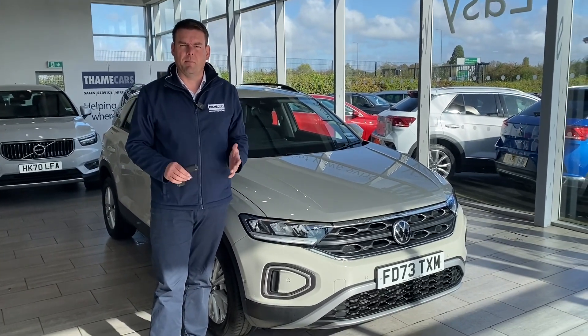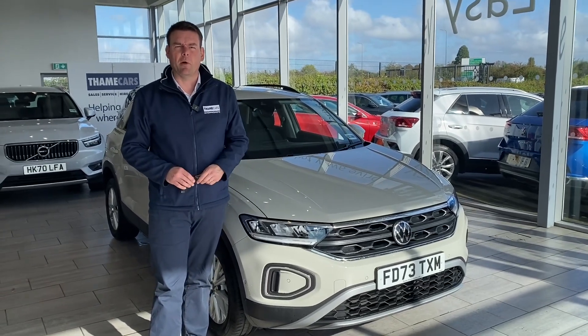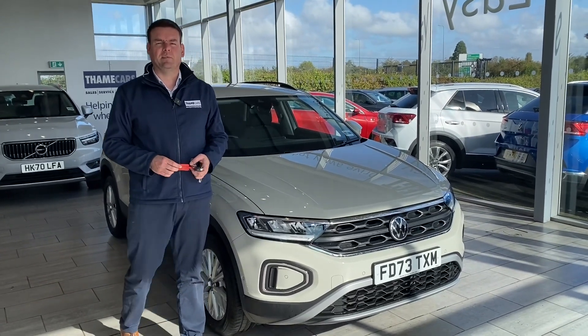Reserve it on our website for £99 — that's step one. Step two: arrange a test drive and come and see us. Give us a call on 01844 215566. We are the simple, safe, and easy place to buy a car. Thanks for watching — we'll see you soon.